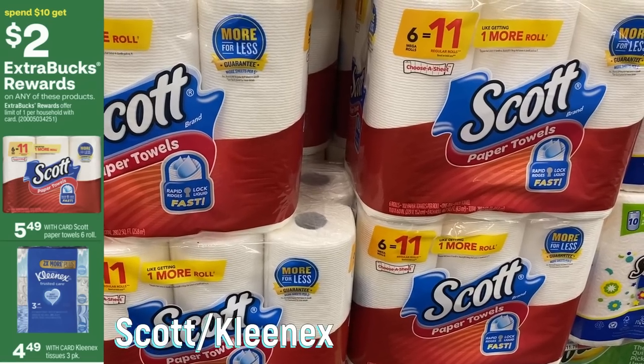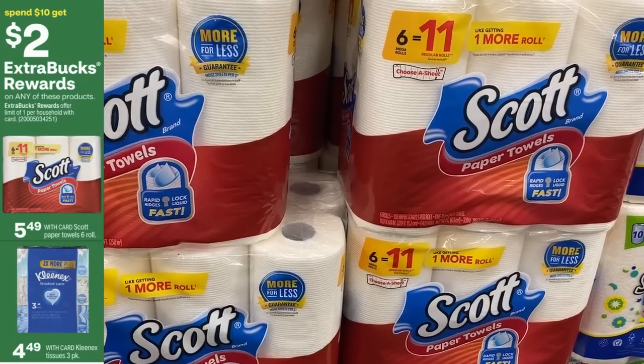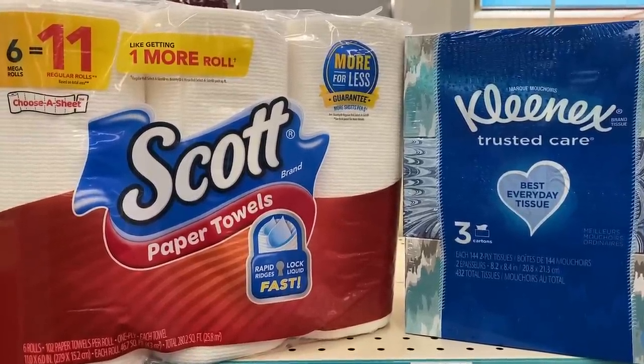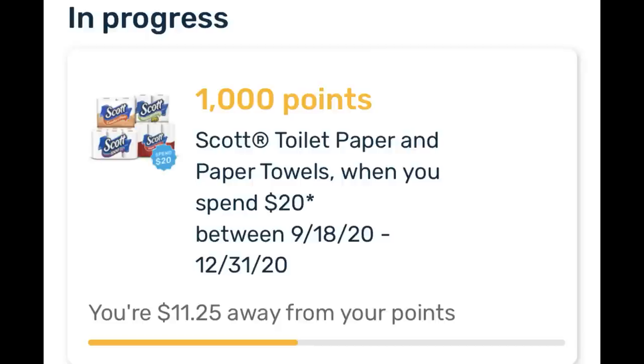There's a Scott Kleenex deal — spend 10, get a $2 extra buck — on the six-pack of paper towels and the Kleenex three-pack. Grab one paper towels and one Kleenex three-pack, totaling $9.98, and get back the $2 extra buck, making them $7.98 for both or $3.99 each. If you have a three off two Scott CRT, grab two packs of paper towels — that could be a really amazing deal. Check your rebate apps as well; I have a Fetch ongoing rebate valid through year end for Scott products worth a thousand points.